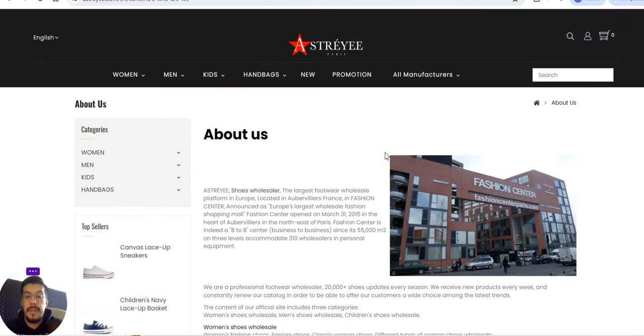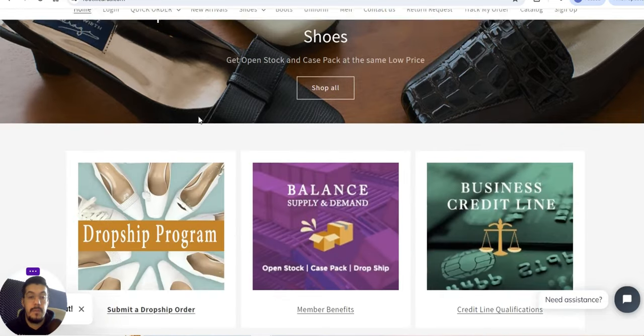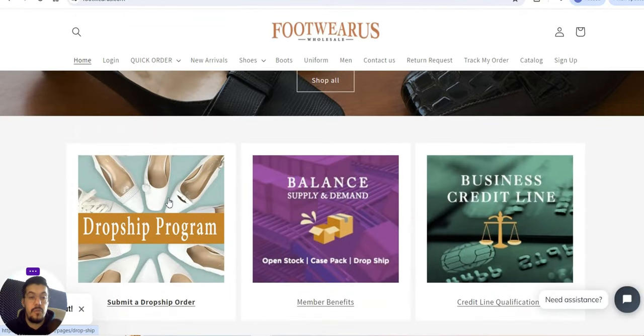Register now to receive information on shoes wholesale and so on. If you want to do business with them, go for it — leave a comment below on how it works. That is the third supplier. Let's go now with the fourth: FootwearUS.com — a supplier offering both wholesale and dropshipping.